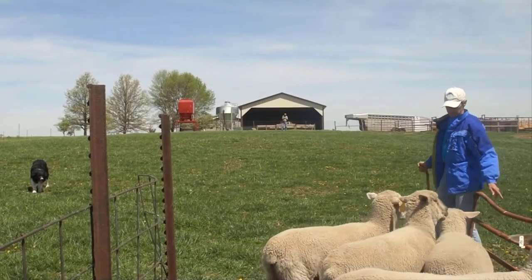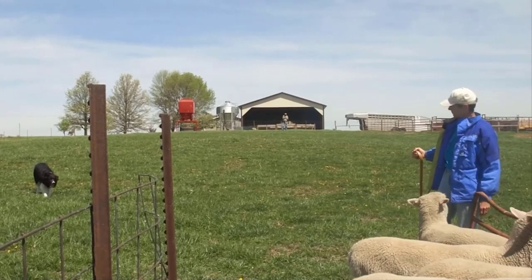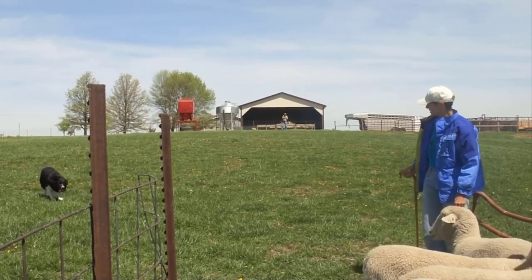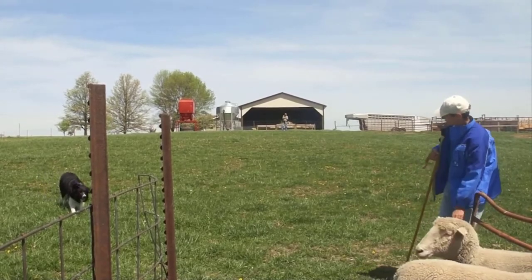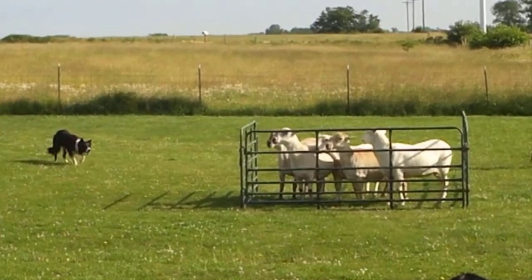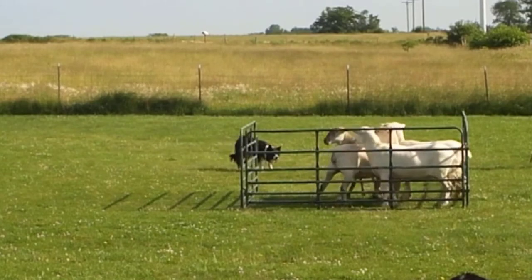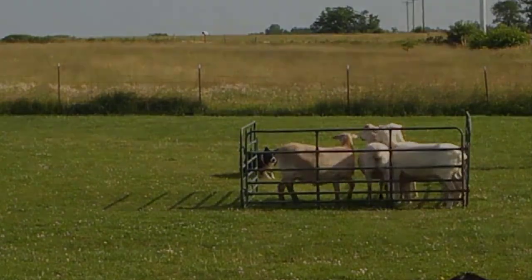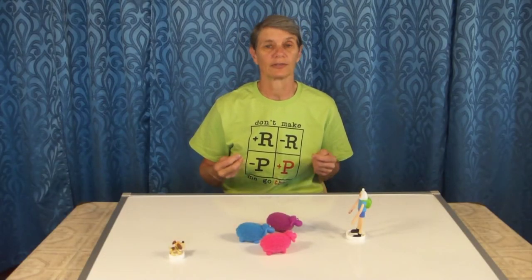Now we're going to look at the difference between a sideways moving dog and a forward moving dog. Quest tends to be a sideways moving dog — he doesn't like to apply pressure and he tends to be sticky when you're trying to force animals into a pen. Sir is more of a forward moving dog; he really likes to put pressure on stock and tends to be very pushy, especially at the pen. You can see each of those two dogs reacts differently to pressure from the stock.